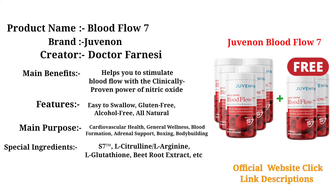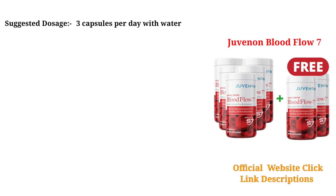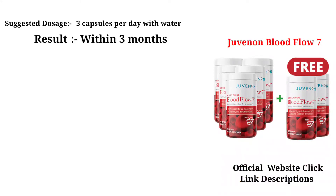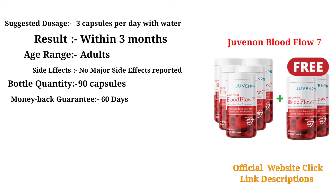Special Ingredients: S7, L-Citrulline, L-Arginine, L-Glutathione, Beetroot Extract, etc. Form: Capsules. Flavor: Neutral. Suggested Dosage: 3 capsules per day with water. Result: within 3 months. Age Range: Adults. Side Effects: no major side effects reported. Bottle Quantity: 90 capsules. Money Back Guarantee: 60 days. Price: $39.95.